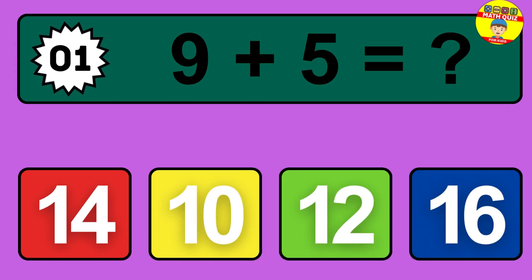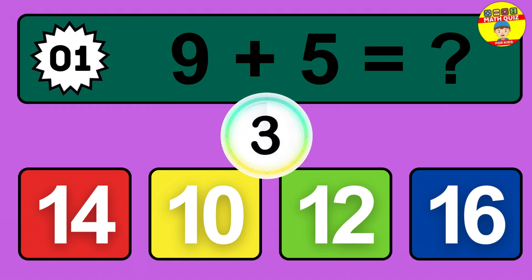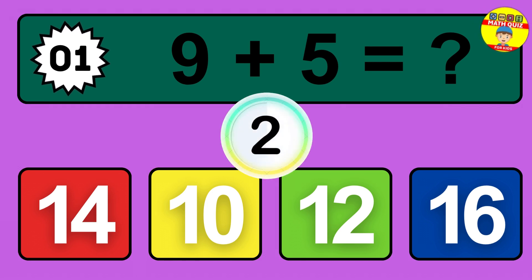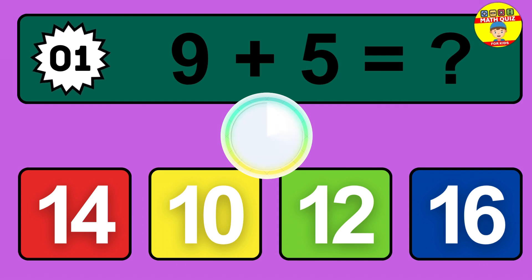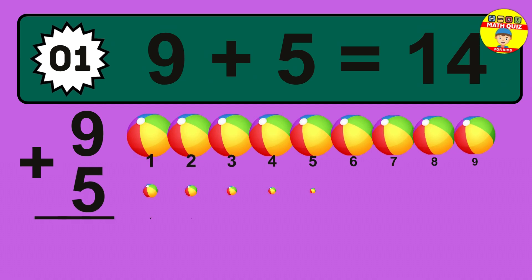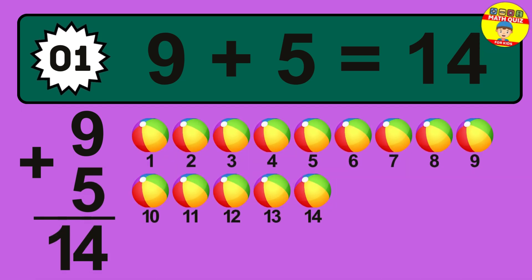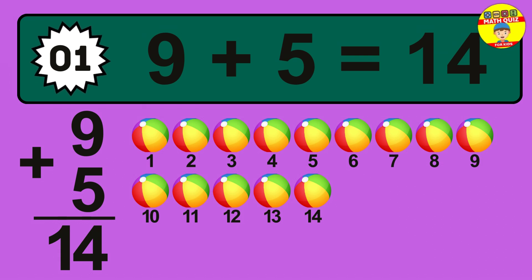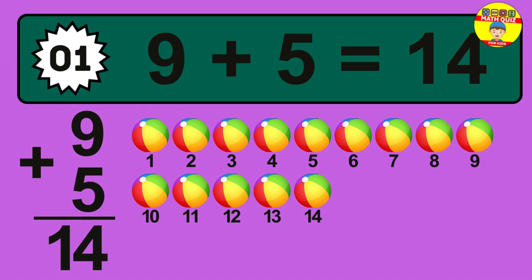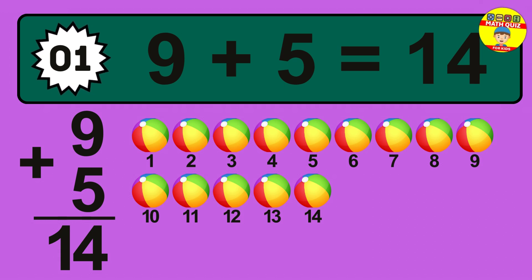Question 1. 9 plus 5 equals what? So the answer is 9 plus 5 is 14. Let's count it: 1, 2, 3, 4, 5, 6, 7, 8, 9, 10, 11, 12, 13, 14.